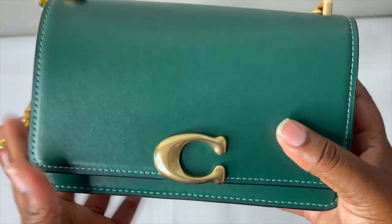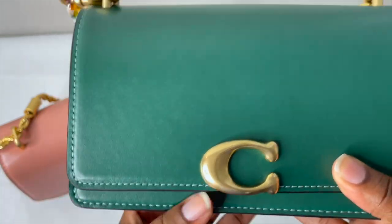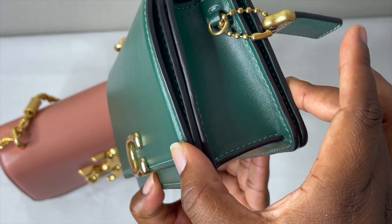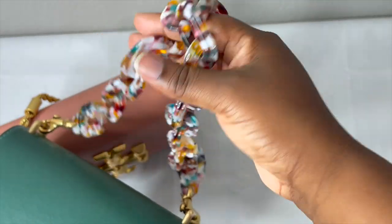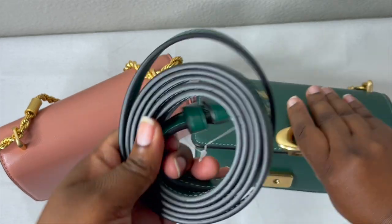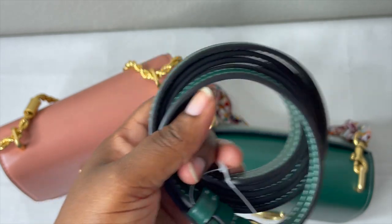Starting with the Coach Bandit Crossbody — I already did a full detail review on this bag. It's made with luxe refined calf leather. The measurements are 7 inches in length, 4 and a half inches in height, and 2 and a half inches in width. The strap it comes with is this leather strap here, which has a 21 and a half inch drop, so you can wear it as a shoulder bag, crossbody, or even a top handle.